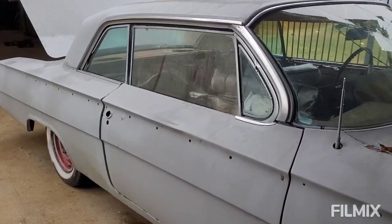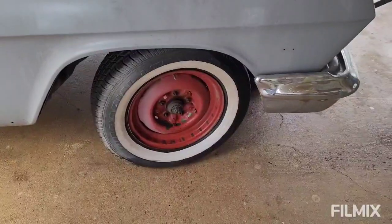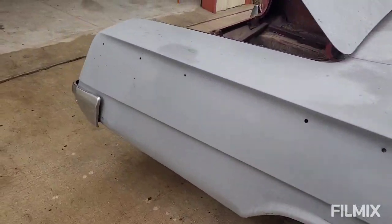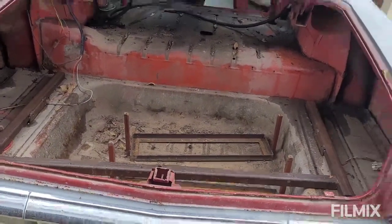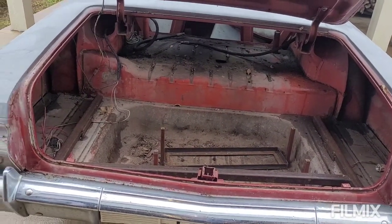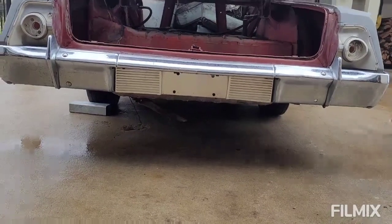It's got the interior pieces and the fat white walls. Like the hoses in the back, they're still good. The bumpers are really straight, man. That license plate panel is still straight, surprisingly — just a little dinger here.